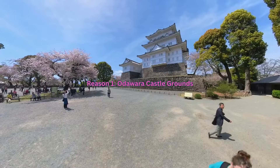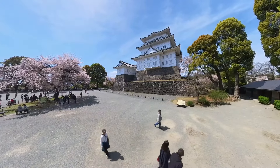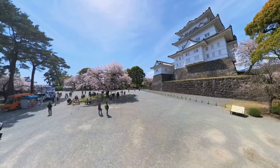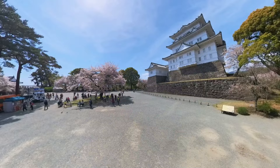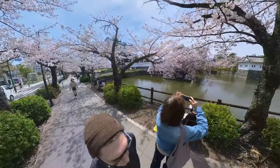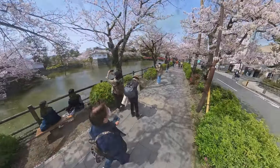In the heart of Arawara lies its crown jewel — Arawara Castle. Imagine walking through expansive manicured grounds where entry is completely free. As you stroll under the canopy of ancient trees, the imposing structure of the castle rises majestically in front of you. The castle grounds are a haven for relaxation and leisure, with food vendors offering local Japanese treats and shaded areas inviting visitors to enjoy a peaceful break. Picture yourself here during cherry blossom season, where the scenery transforms into a picturesque tableau of pink and white blooms, making it a perfect spot for picnics and photo ops.